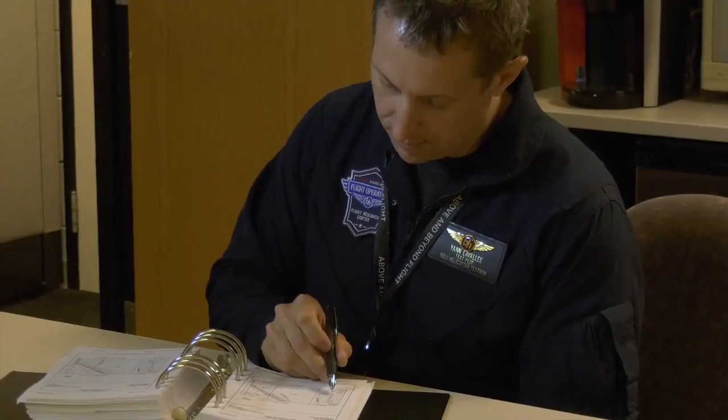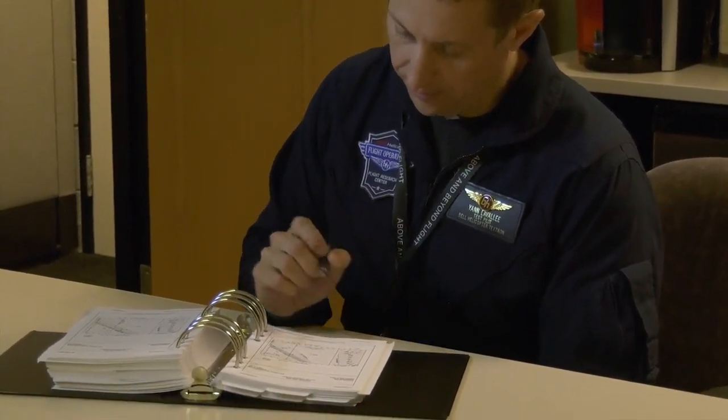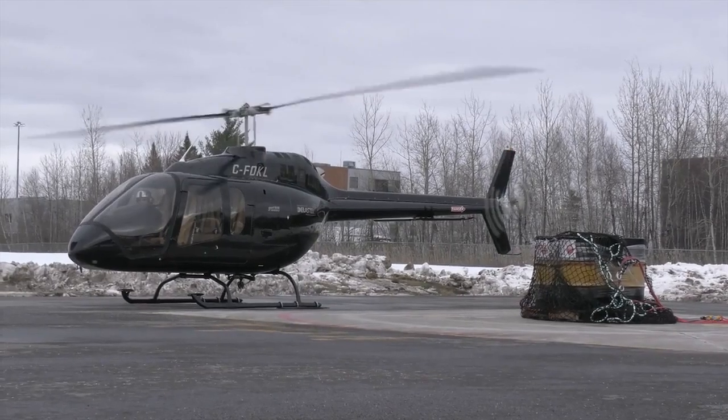My name is Yann Lavallee, helicopter test pilot at Bell. Today, we're doing this short video to demonstrate the external load capability of the Bell 505.